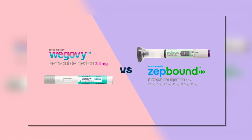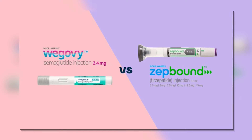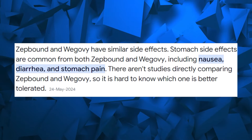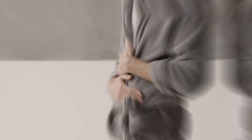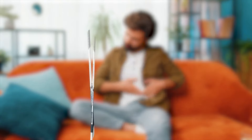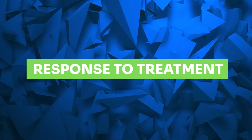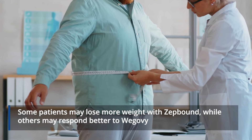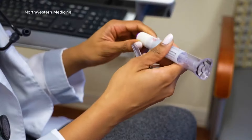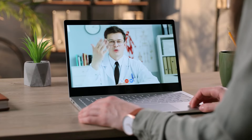Besides, both medications come with contraindications for certain medical conditions. While both medications share common side effects like nausea and diarrhea, the intensity and occurrence can vary a lot between individuals. Some people may experience more side effects with Wegovi and find relief in ZepBound, while the opposite may be true for others. Some patients may lose more weight with ZepBound, while others may respond better to Wegovi. Ultimately, whether or not you should switch to ZepBound must be considered with your healthcare provider.